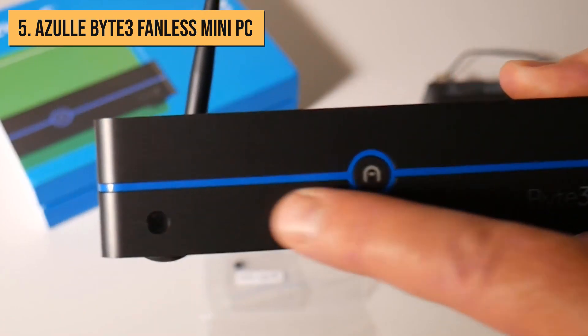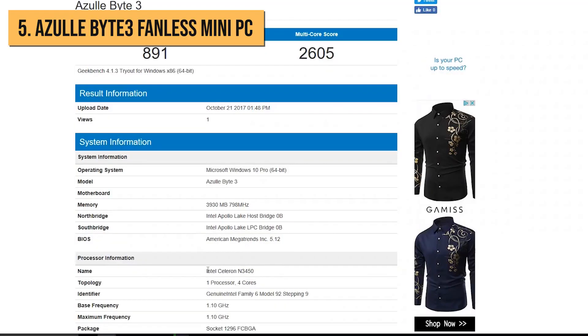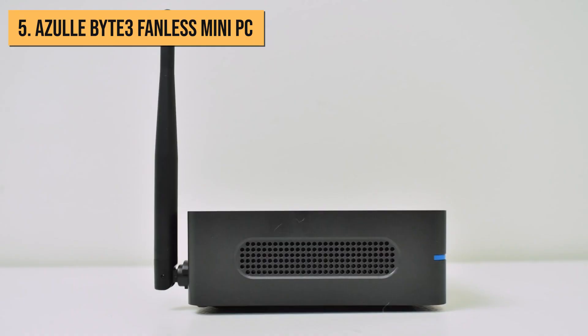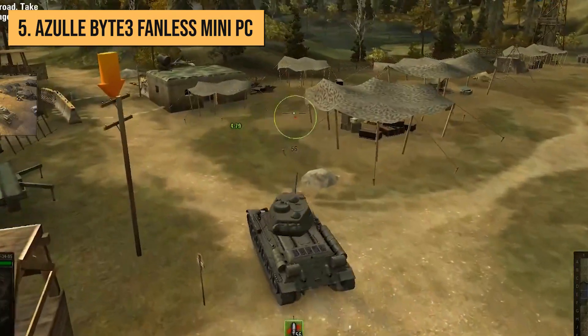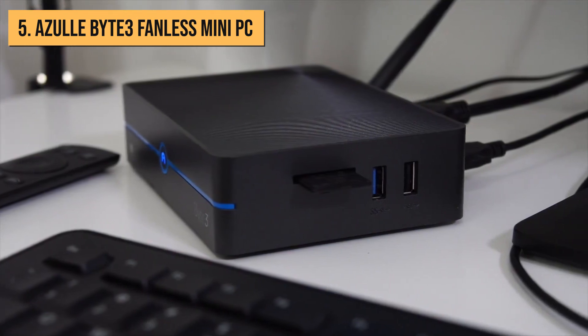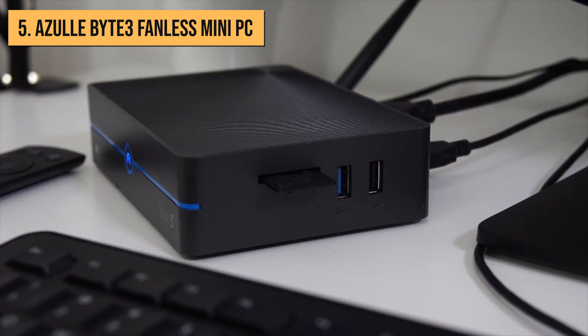When it comes to performance, the Byte 3 shines in handling everyday tasks like web browsing, streaming videos, paying bills online, and light office work such as word processing. With the addition of an SSD, it can even tackle some photo editing. However, it's important to note that it may not handle intensive gaming or resource-heavy creative work. Nonetheless, considering its price, it delivers remarkable value and performance in a compact, whisper-quiet package.